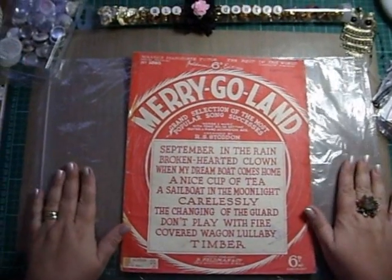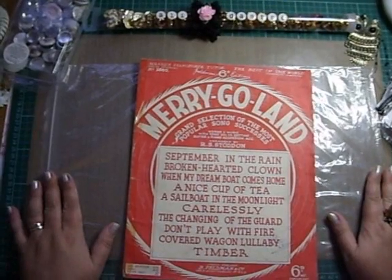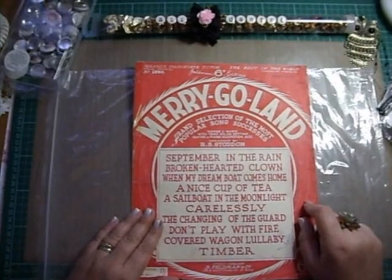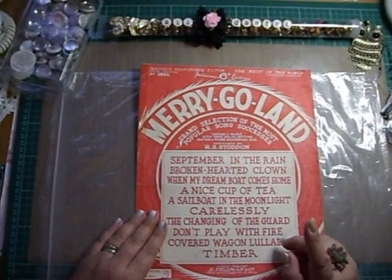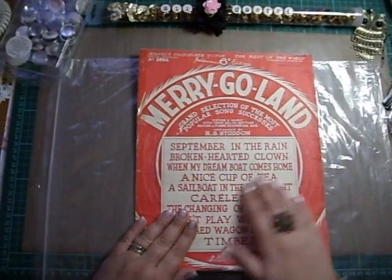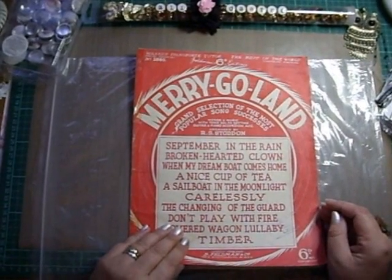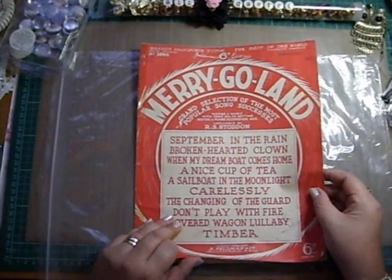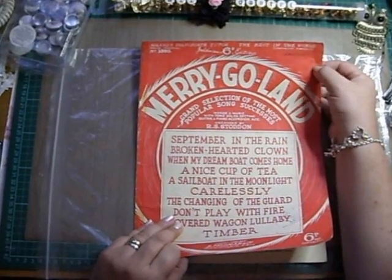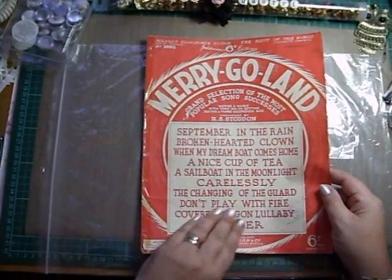Hi girls, welcome back to part three of my haul. I've also won a blog candy which came Monday, so I'll be sharing that with you. But onto this other music book — this is 1938, pretty good, I love it.